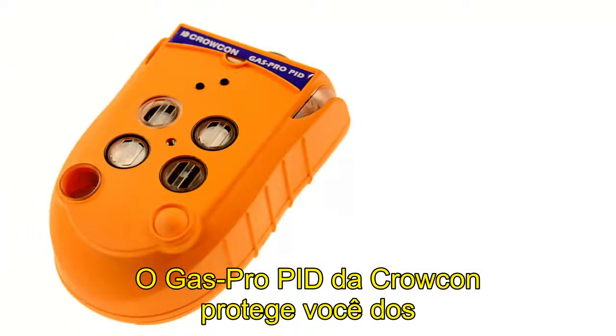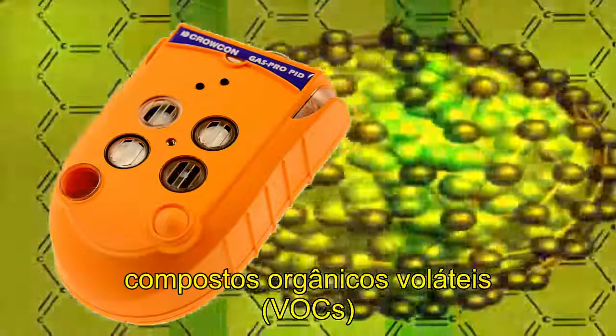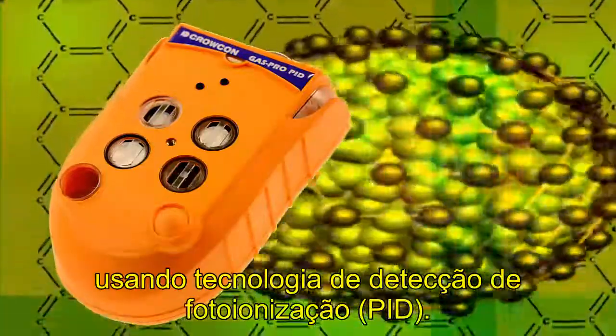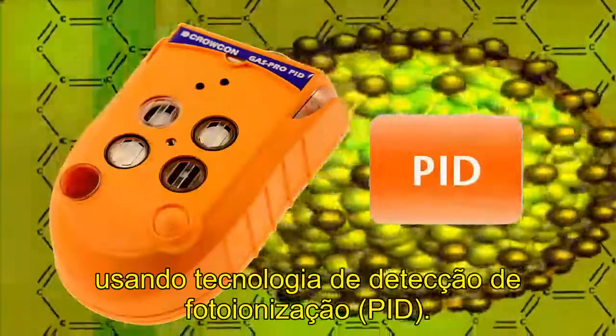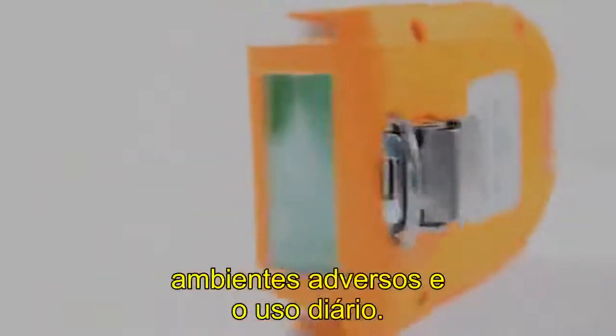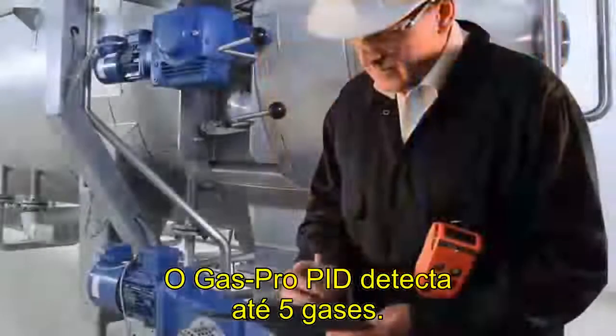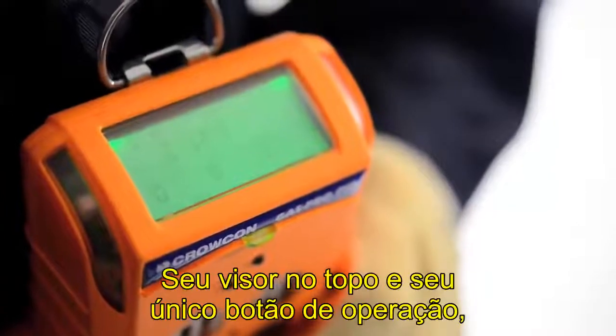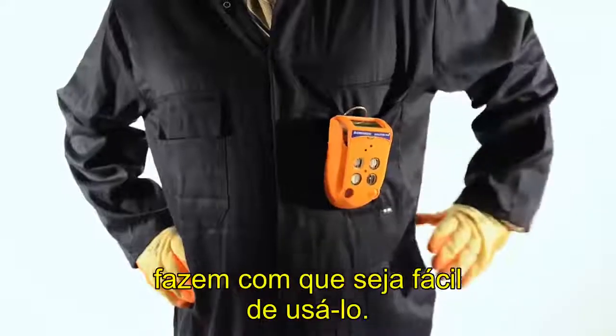Crocon GasPro PID protects against volatile organic compounds, VOCs, using photoionization detection, or PID, technology. A compact and rugged unit that withstands harsh environments and everyday use, GasPro PID detects up to five gases. Its top mount display and one-button operation make it simple to use.